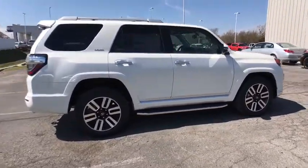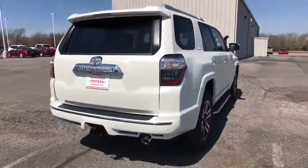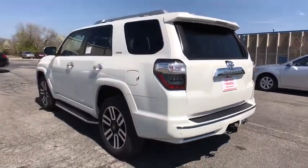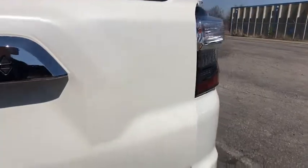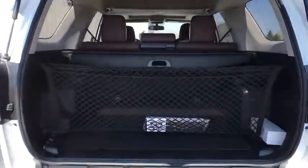Here are some of this vehicle's great options: traction control, power passenger seat, navigation system, dual airbags, HomeLink garage door opener, power steering, alloy wheels, four-wheel disc brakes, compass, fog lights, security system, rear window defroster, power windows, CD player.